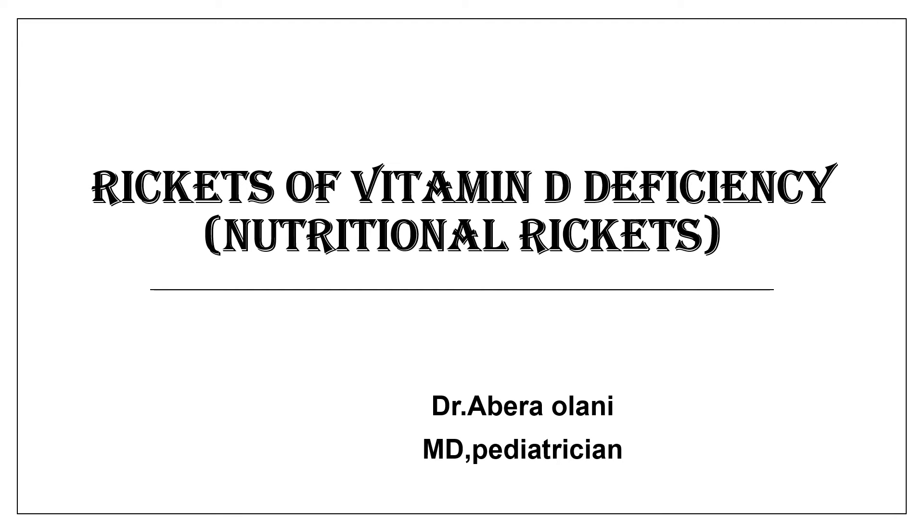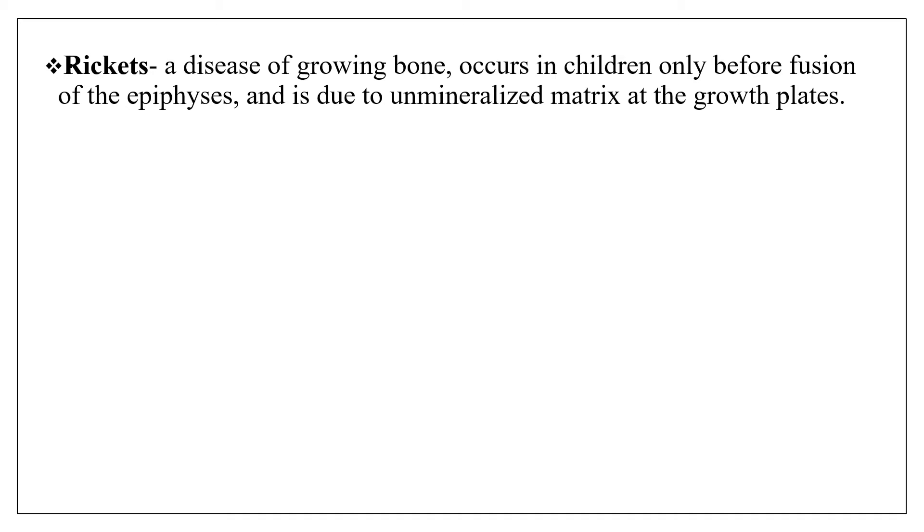Welcome back everyone. Today's lesson is about rickets of vitamin D deficiency, or nutritional rickets. Rickets is a disease of growing bone and it occurs in children only before fusion of the epiphyses, and it is due to unmineralized matrix at the growth plate.